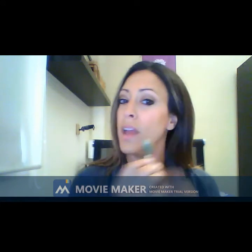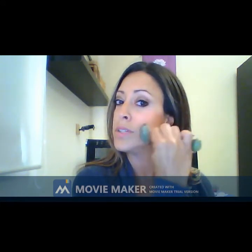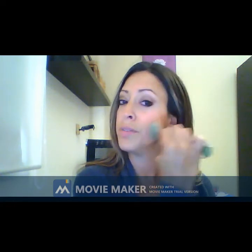Then move on to the cheek and jaw area. Start at the corners of your mouth and go up. Do the same on the other side, applying medium pressure — not too hard, but not too light either.